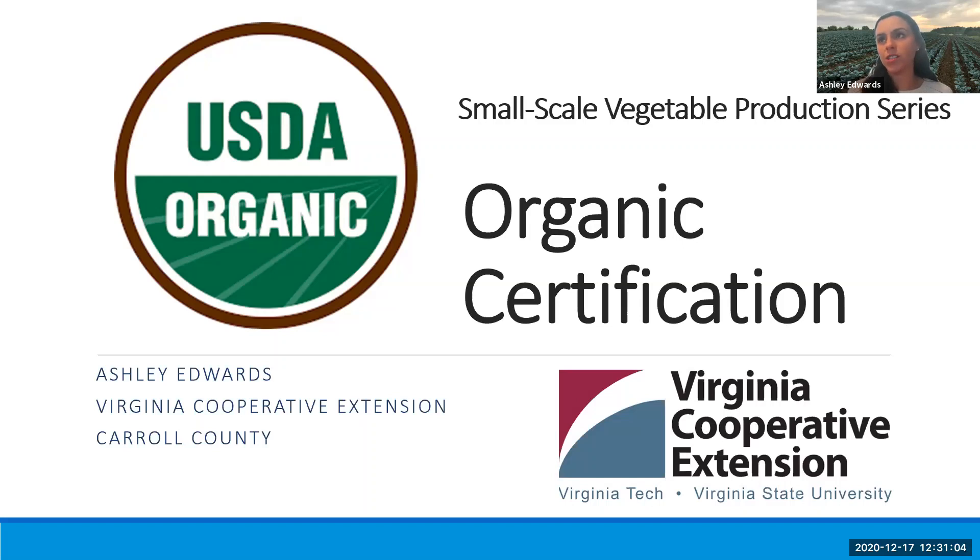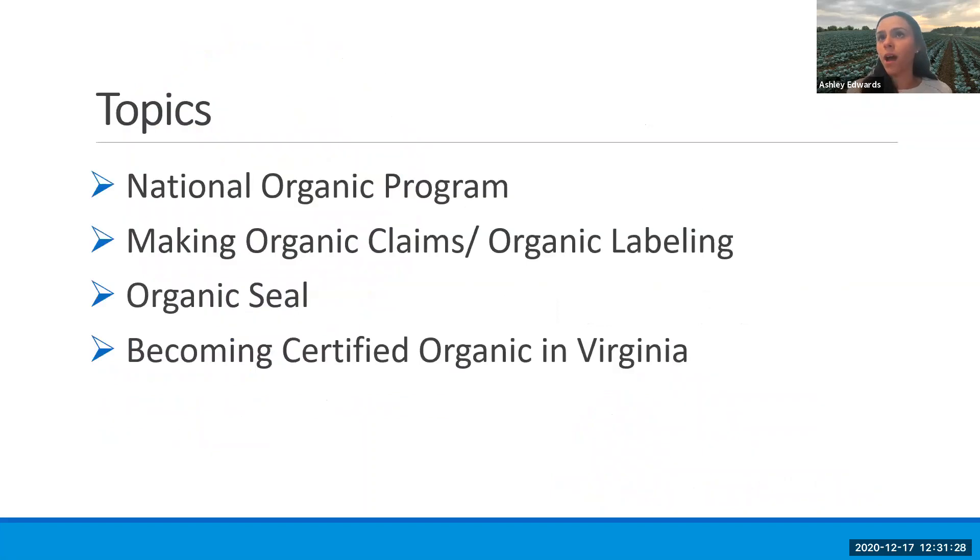The reason we've attached this presentation with food safety is it's important to know that organic certification is not a food safety certification, but they do kind of overlap in a lot of their practices, because some of the practices do have to deal with being at odds with reducing risks and co-managing principles. So we're going to talk briefly on the National Organic Program, how you can be correct when making organic claims and organic labeling, proper use of the organic seal, and then the actual steps you would need to take if you're interested in becoming certified organic, along with resources on how to do that.